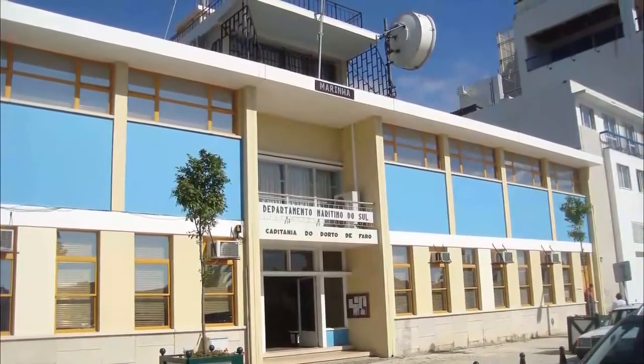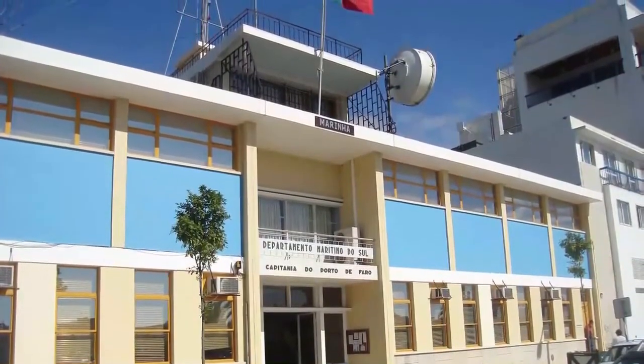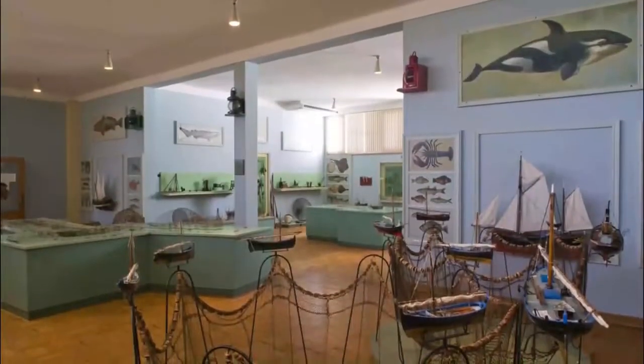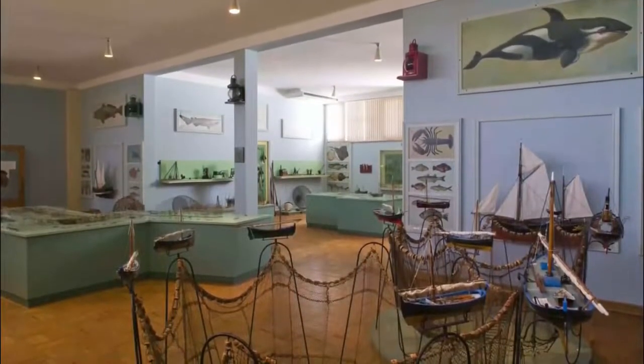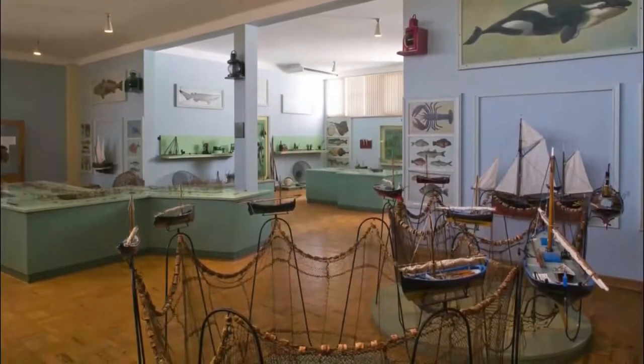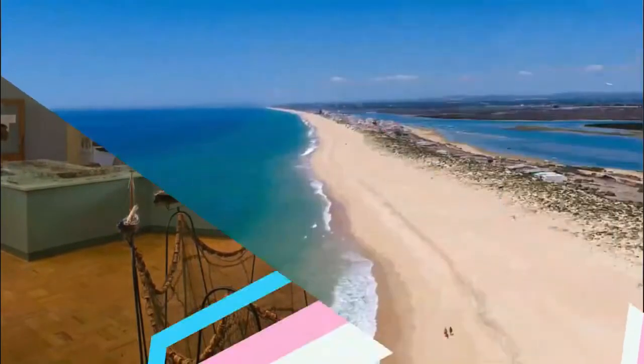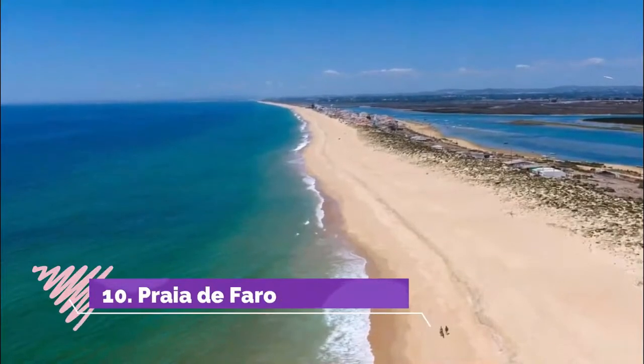Number nine: Almirante Ramalha Ortigão Museum. It's always interesting to learn how life used to be in the Algarve before it was a tourist destination. This museum shows you just that, and is set in the port authority buildings, founded back in 1931. There's an introduction to the marine species off these shores — like tuna, squid, and sardines — and the story of Faro's once prosperous fishing industry.